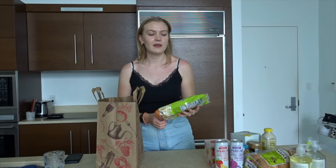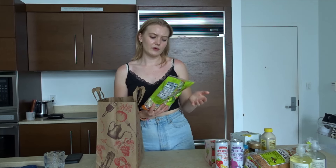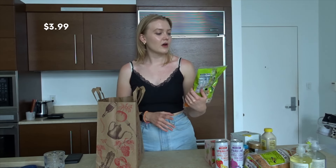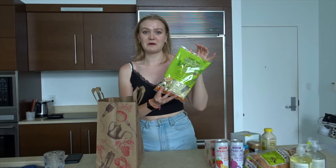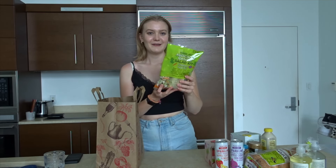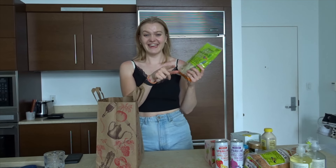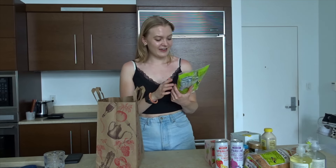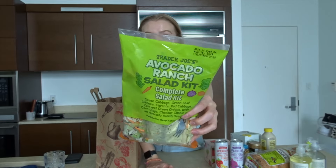We got one of the salad kits — I wanted to try one of those because I did get a salad kit at Whole Foods and I really, really liked that one. So I wanted to try another one at Trader Joe's. This is the Avocado Ranch Salad Kit. I heard that ranch is very typically American, so I'm excited to try ranch dressing in this salad kit.